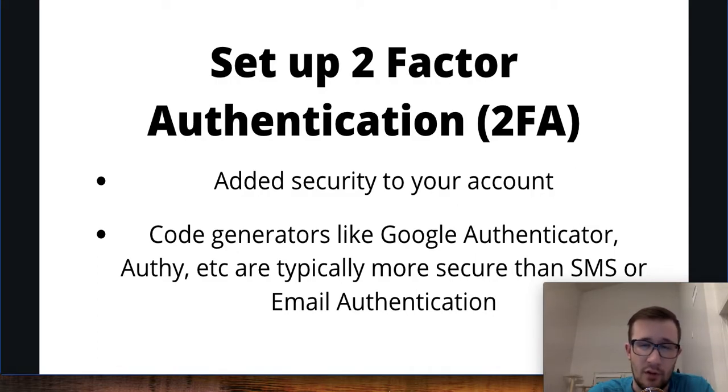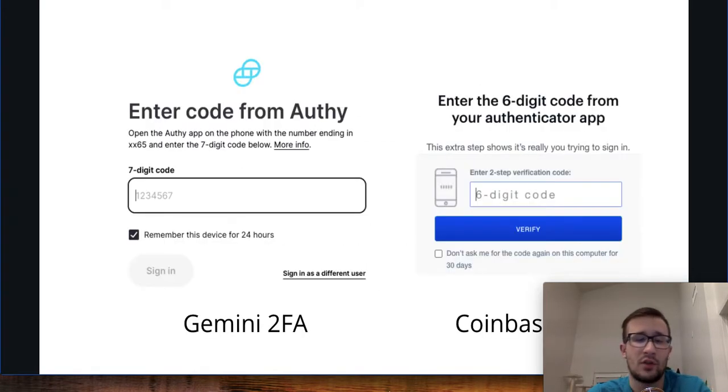Especially once you start getting a sizable amount of money into these accounts or hooking up your bank accounts, I would definitely recommend you get a code-generated two-factor authenticator set up. Once you do get it set up, whenever you log in it's going to ask you to enter a six to seven digit code in order to access your account.